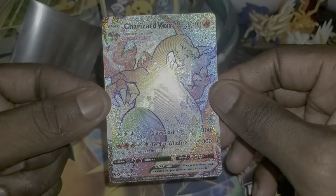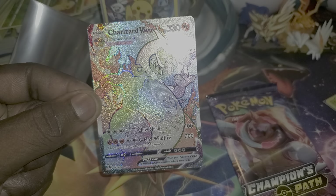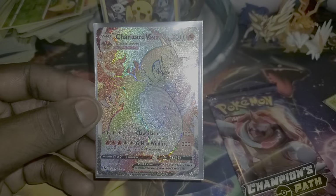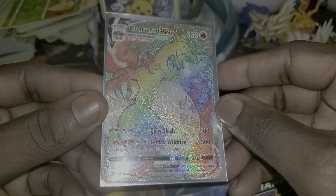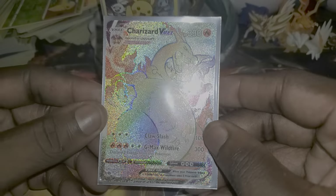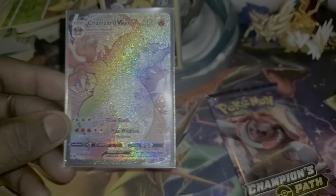Charizard VMAX has been pulled! Rainbow rare! That's what I'm talking about, that's what I'm talking about! Out of all the sets I have not pulled the Charizard — but I have finally pulled a Charizard VMAX card. God, that is awesome, god that is awesome!